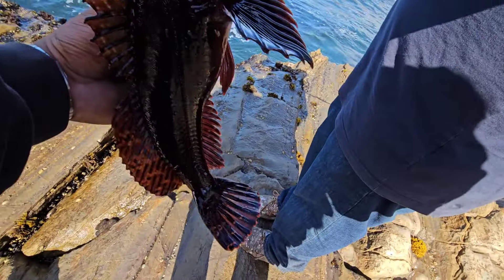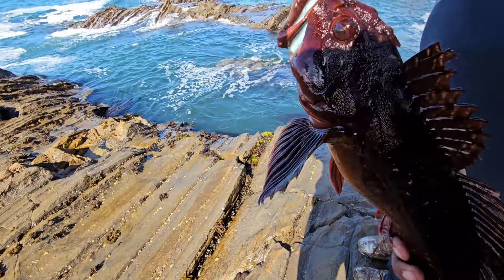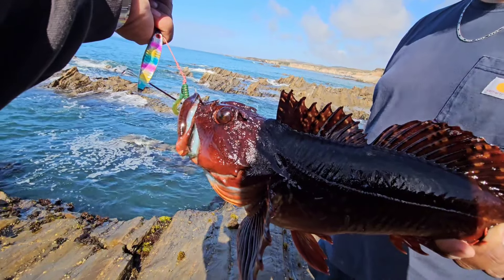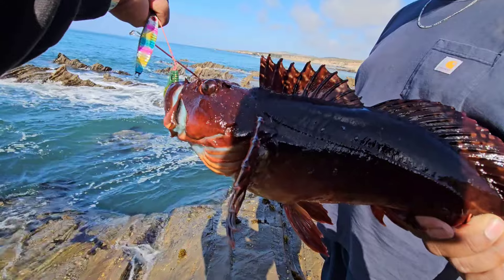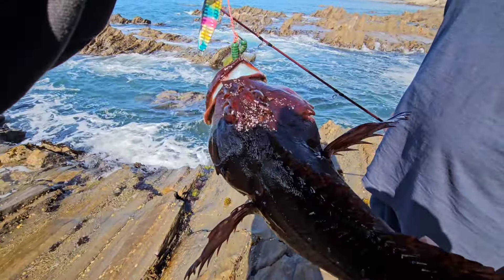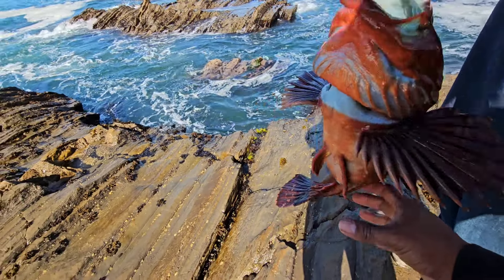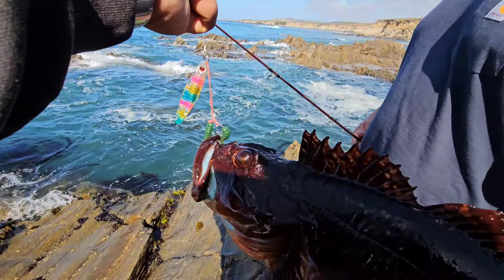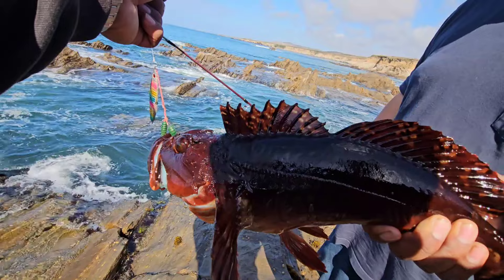That's a big cabazon! Dude, this thing is massive — holy shit. This is like as big as the one I caught over there, maybe a little smaller, but this is a really big red one. I've never seen a red one this big. He bit three times — third time's the charm. He bit again when you were walking away, and that's when I finally caught him. Damn, right on this cove. No bait needed!